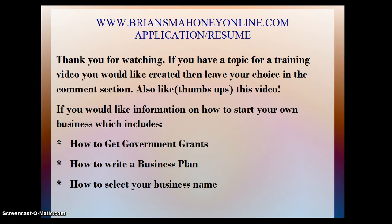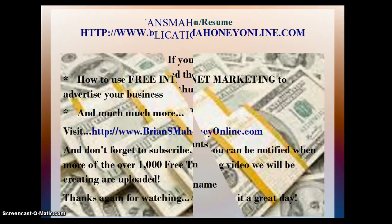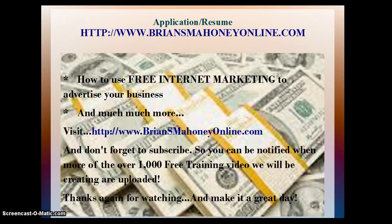Thank you for watching. If you have a topic for a training video you would like created, then leave your choice in the comments section. Like or thumbs up this video if you would like information on how to start your own business, which includes how to get government grants, how to write a business plan, how to select your business name, how to use free internet marketing to advertise your business, and much more — then visit BrianSMahoneyOnline.com. Don't forget to subscribe so you can be notified when more than over 1,000 free training videos we will be creating are uploaded. Thanks again for watching and make it a great day.